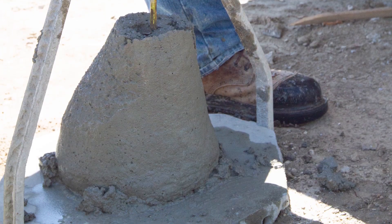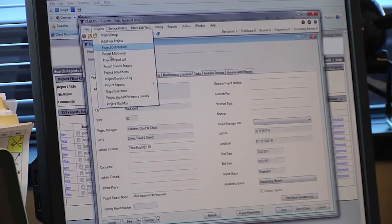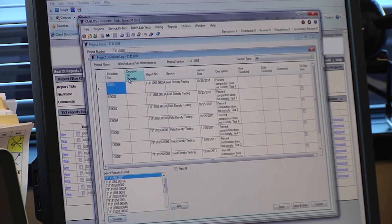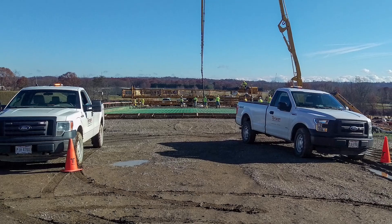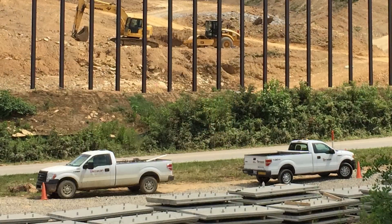All of this test report data was prepared and uploaded within 24 hours through our proprietary system so it could be quickly available to our partners. By the time our team had completed the work, we had generated over 13,000 materials testing reports.